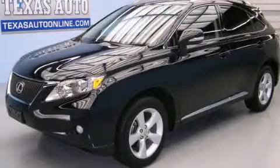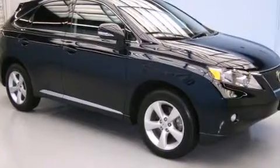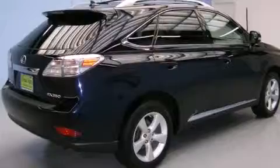This is a 2010 Lexus RX, a drive in shape that provides endless luxury. It has a 3.5-liter six-cylinder engine and an automatic transmission.